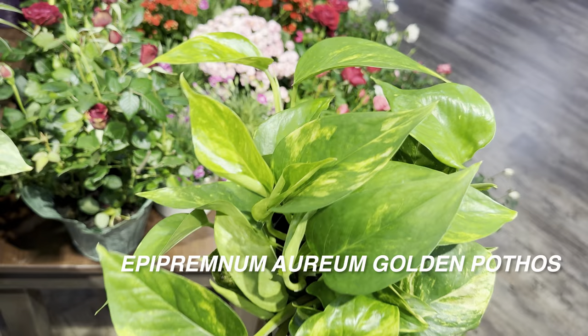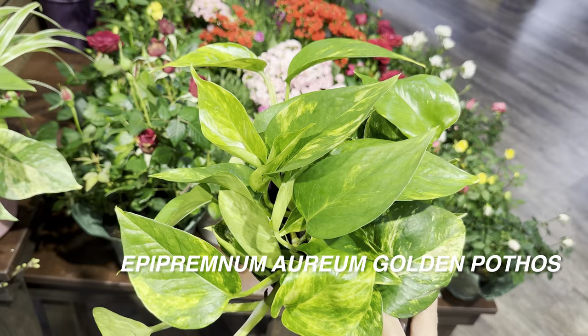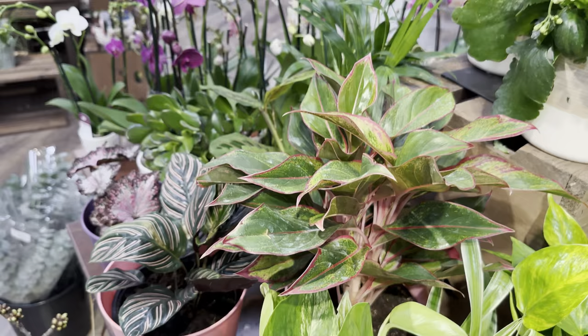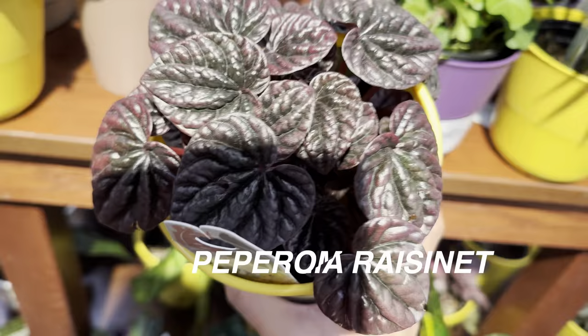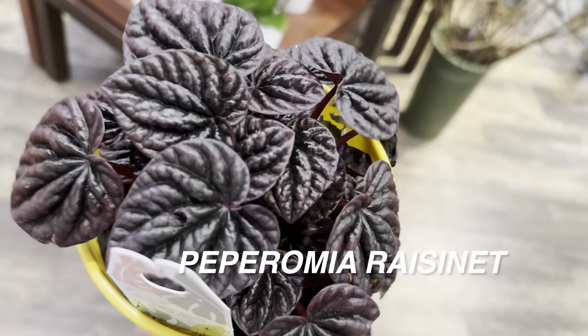Here is a beautiful Epipremnum aureum Golden Pothos for $19.99 in a six-inch planter — this one actually has very good variegation. Golden pothos are one of the easiest houseplants to grow; they are easy to propagate. You can take node cuttings and stick them in water. If you are starting with houseplants, definitely get a golden pothos — the only way you could kill it is by over-watering, and it's even more forgiving than most plants in that regard. I also want to show you this Peperomia Raisinette — it literally looks like raisins. I love dark foliage plants.